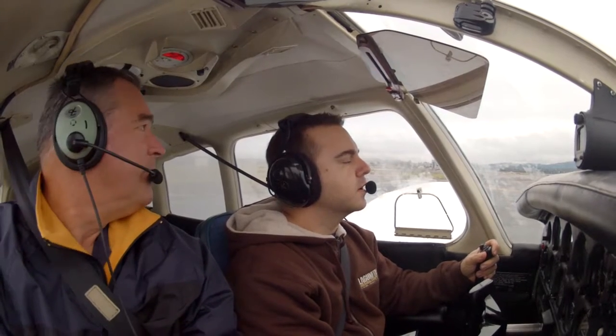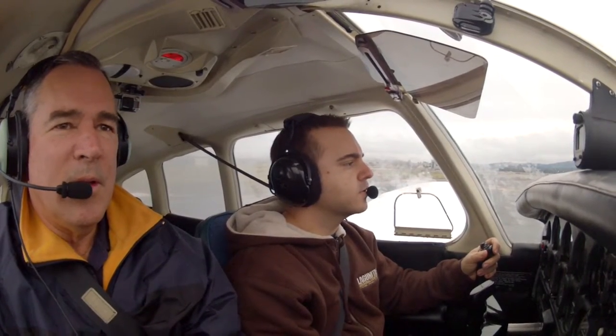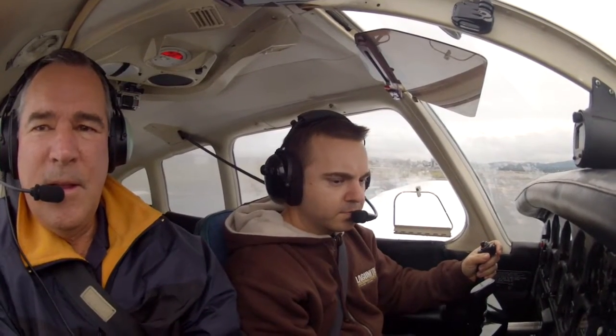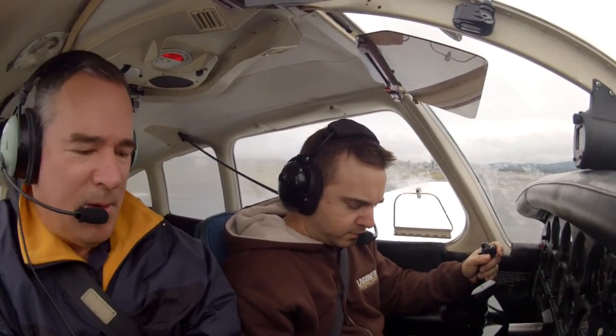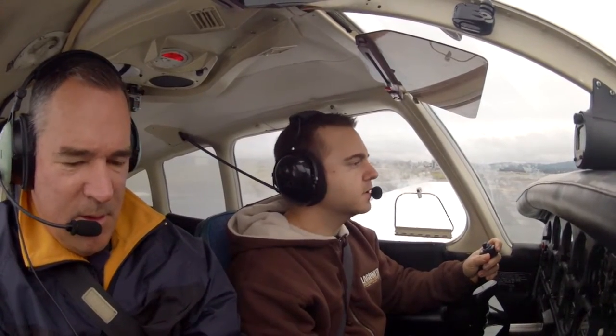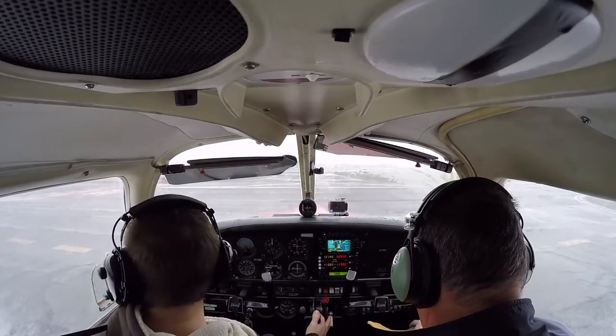Concord Tower, Cherokee 1-1-0-9 X-Ray is at holding short runway 1-9 left, request departure clearance — we're gonna stay in the pattern. Cherokee 1-1-0-9 X-Ray, Concord Tower, make left close traffic, runway 1-9 left, clear for takeoff. Left close traffic, 1-9 left, clear for takeoff — 0-9 X-Ray.